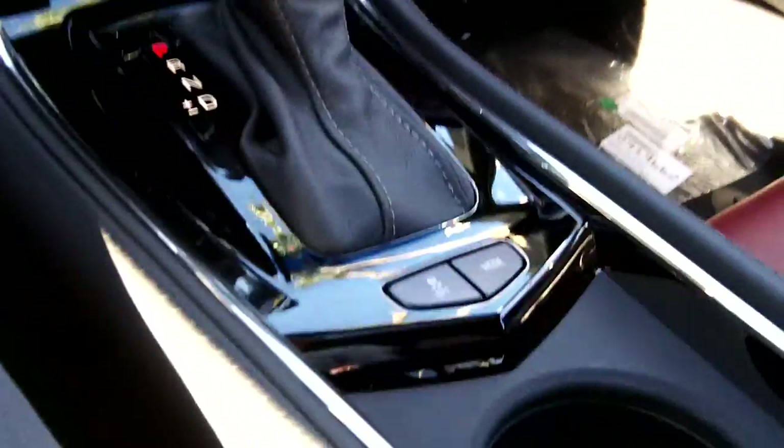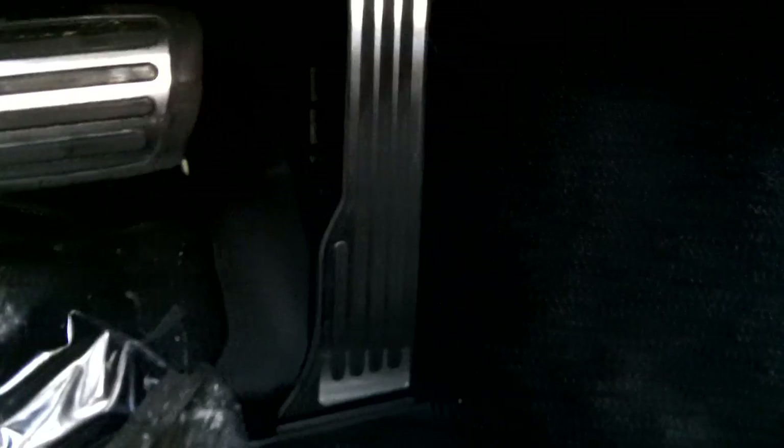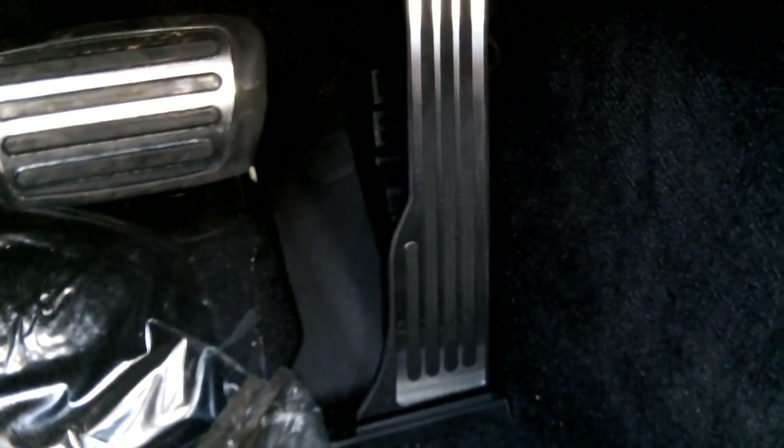Here's your USB, SD card, and auxiliary input down in the center console, along with cup holders. You also have metal plates on the gas pedal, the brake, and the floor. The gas pedal is attached to the floor.